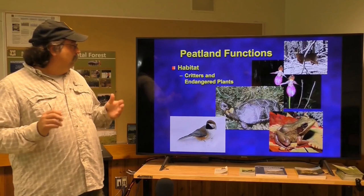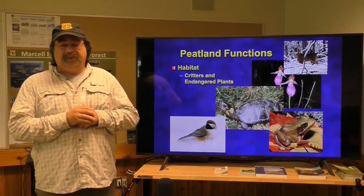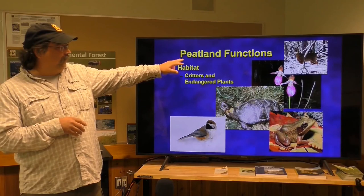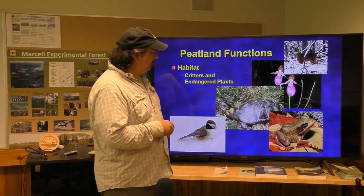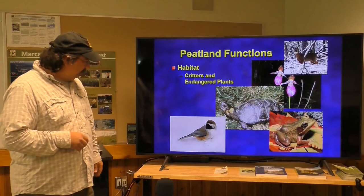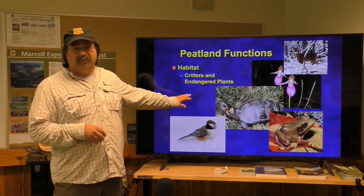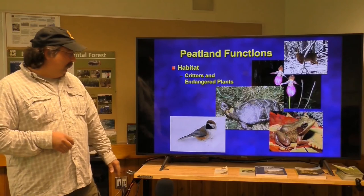Peatlands are also important habitat for various flora and fauna — a lot of things that are endangered and found only in these habitats. They're a great place for white-tailed deer in winter because these are such insulated systems that deer like to congregate in the warmer environments. There's the moccasin flower, which is Minnesota's state flower and generally found in peatlands, the wood frog, the wood turtle, and the boreal chickadee — which spends its whole life in a bog and even makes its nest out of sphagnum from the bog.